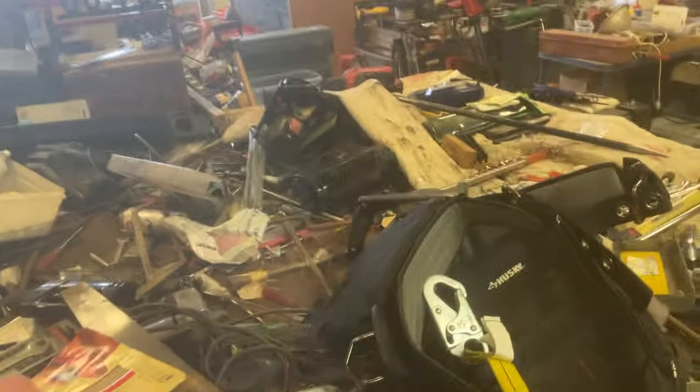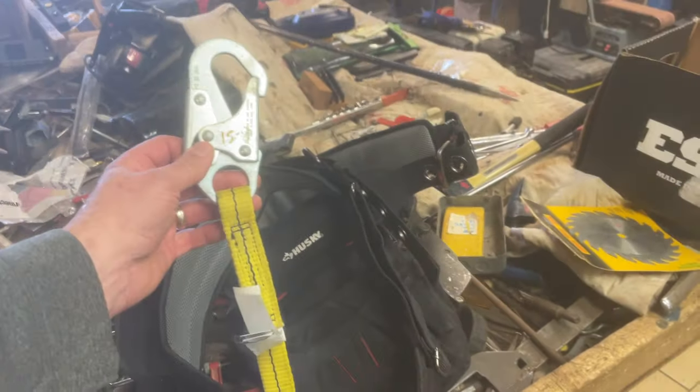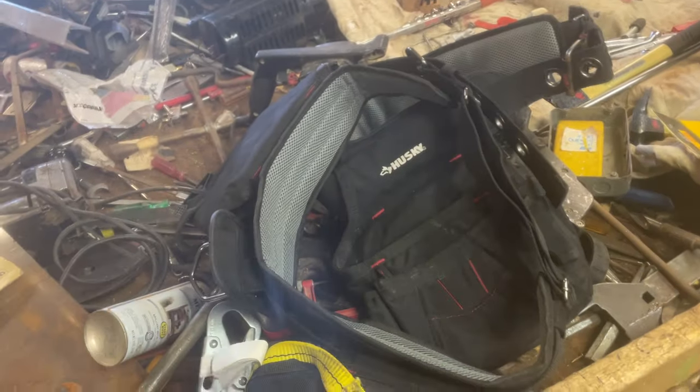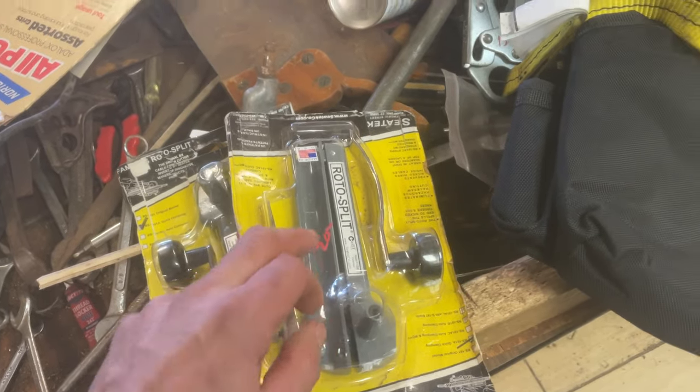Bargain table is at 50 cents this week. I got some more high-quality material to throw on here. We have these lanyards — fall lanyards are $15. They are close to out-of-date if not out-of-date. Roto-Zips, new in the package, those are $20.